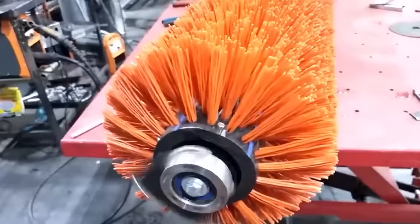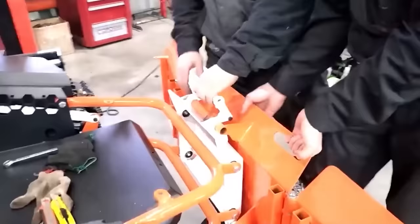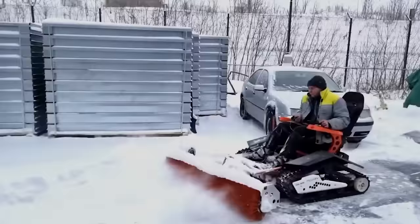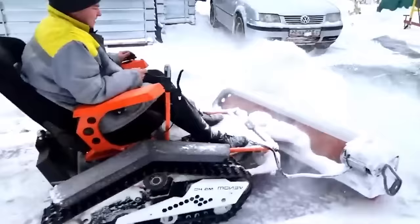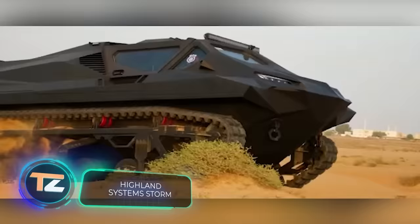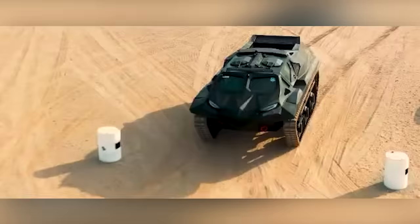If necessary, you can buy a rotary brush, a trailer, or upgrade the vehicle for autonomous operation. The standard version comes with lighting, and the blade is four feet wide — enough for both home and commercial use. The price is about $10,100.